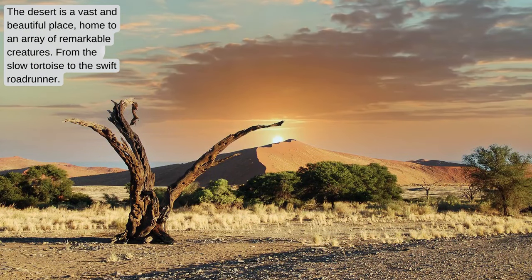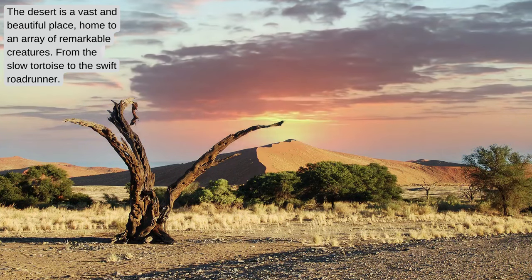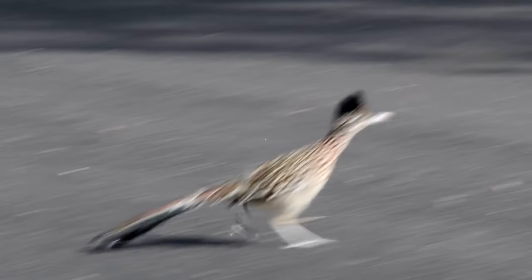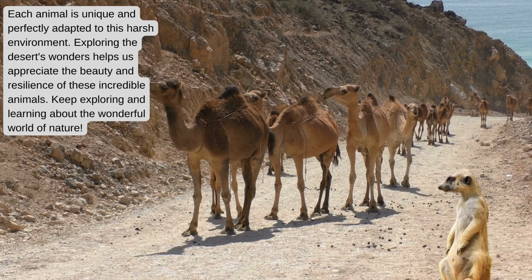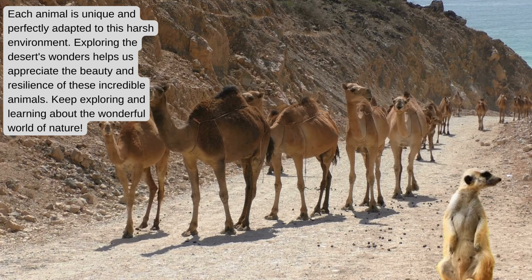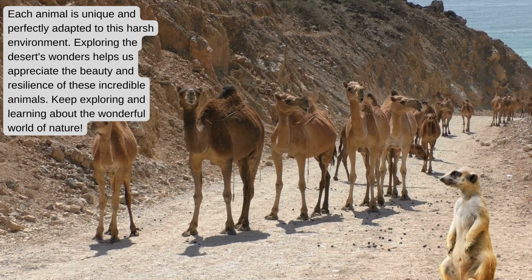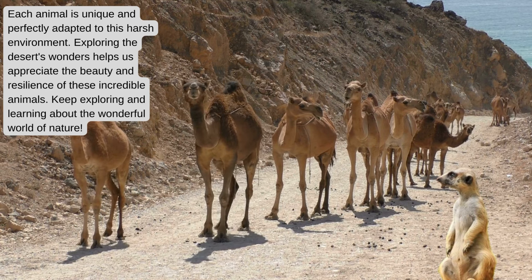The desert is a vast and beautiful place, home to an array of remarkable creatures. From the slow tortoise to the swift roadrunner, each animal is unique and perfectly adapted to this harsh environment. Exploring the desert's wonders helps us appreciate the beauty and resilience of these incredible animals. Keep exploring and learning about the wonderful world of nature.